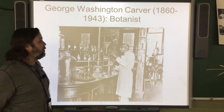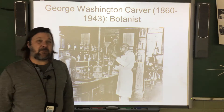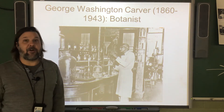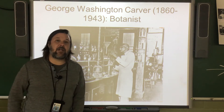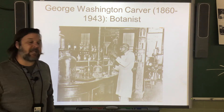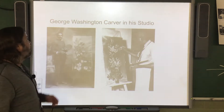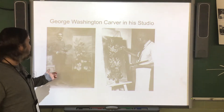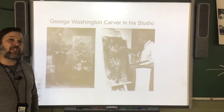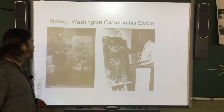George Washington Carver is a scientist — a botanist — who studied plants. He's a scientist we've probably heard of before, and we usually hear about him in relationship with peanuts and peanut butter. He was also a painter. Here are two pictures of George Washington Carver in his studio, so he didn't just work in the laboratory — he was also an artist.